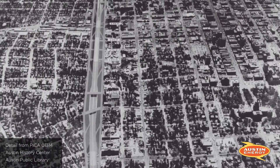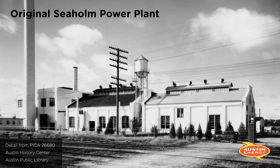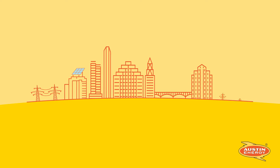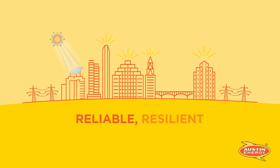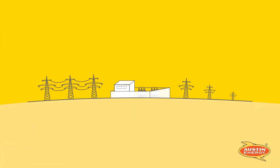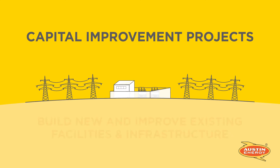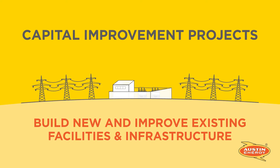Did you know that the original electrical grid in downtown Austin was built in the 1930s? To modernize the electrical grid and ensure an energy transmission system that is reliable, resilient, and ready for future growth, Austin Energy is performing a series of capital improvement projects to build new and improve existing energy facilities and infrastructure.